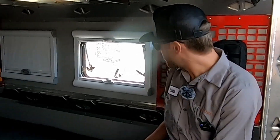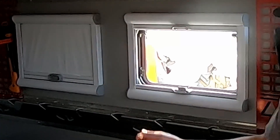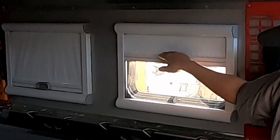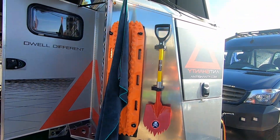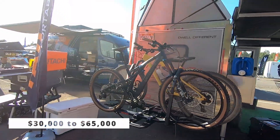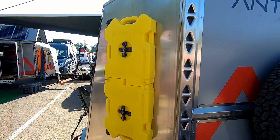Awning-style closure windows provide ventilation and can be left open during rain, with an integrated bug screen. The full blackout curtain completely blocks out all light. The Anti-Shanty Pro comes standard with Dometic solar and 200 amp hours of lithium battery. This trailer starts at $30,000 as an empty shell, going up to $65,000 fully equipped.